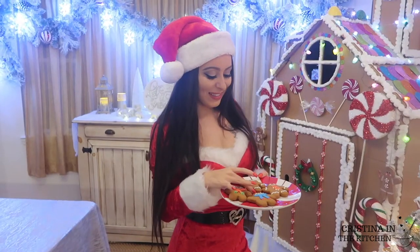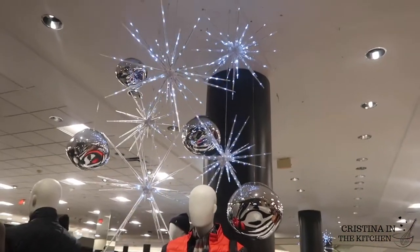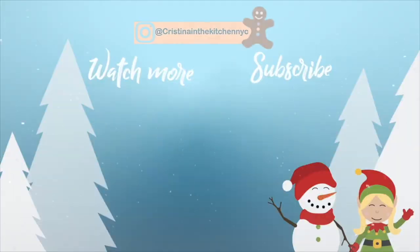I hope you enjoyed decorating with me and that all these lights brightened up your day. Thank you so much for watching, and comment down below your favorite place to shop for the holidays. See you soon!